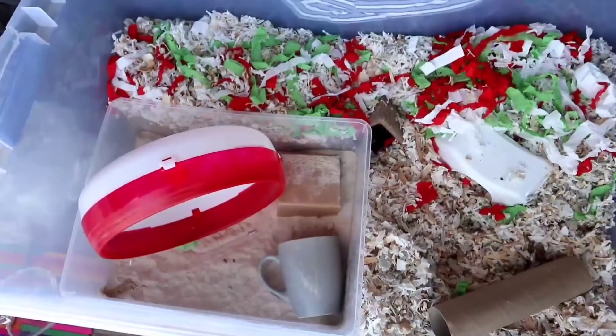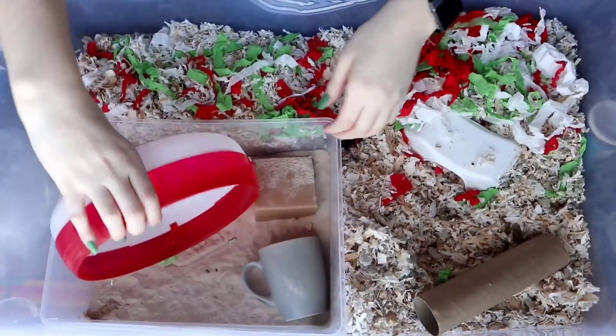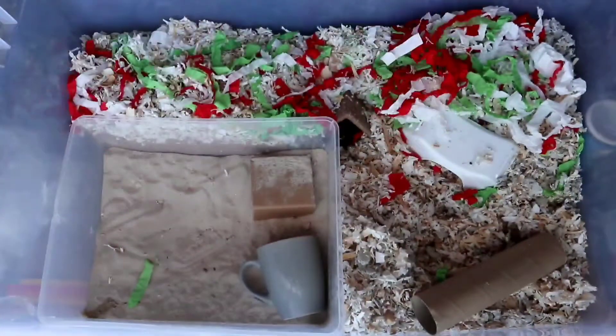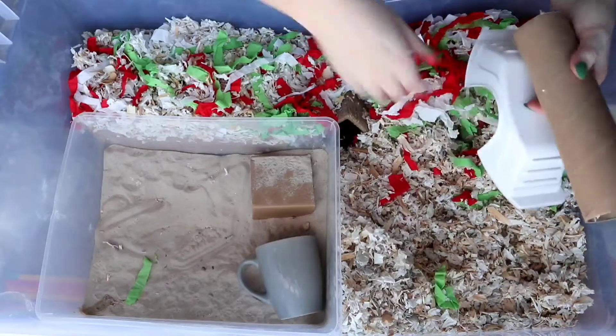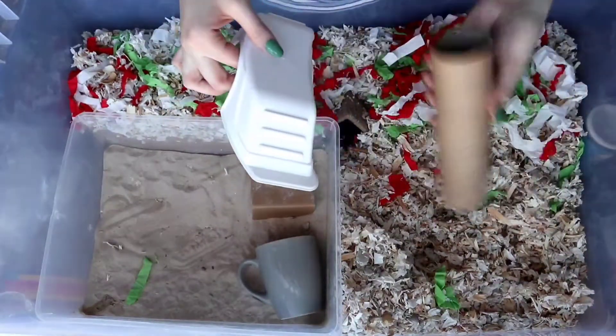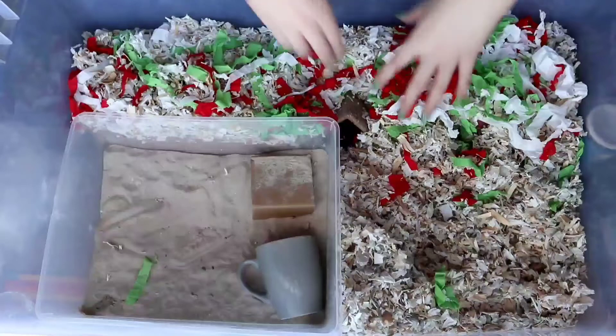Going back to cleaning — once I have Cheerio put in his little playpen, I'll start removing everything from his sand bath. Hamsters should have a sand bath, and the reason that Cheerio's takes up so much space is because he absolutely loves it. He also likes to use the sand bath as a little bit of a potty, as you can see in the bottom left corner there, so that's why it's so big — to make sure that he has enough sand to play in without playing in his own urine.